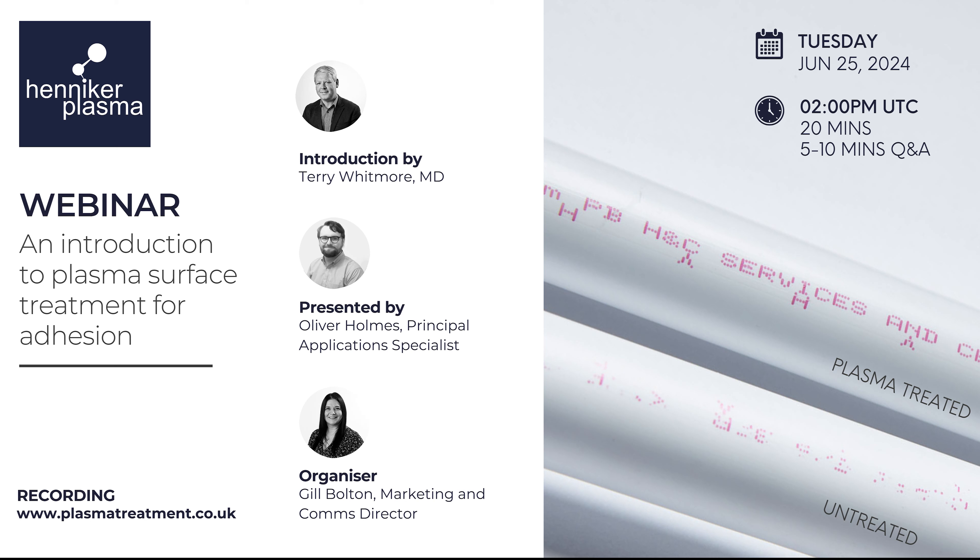Hennike designs and develops equipment and processes that use plasma technology to solve various manufacturing problems, a typical example being poor adhesion. This first webinar will focus specifically on that topic. There will be time at the end for questions, so please type these into the questions area and we'll aim to get through as many as possible. Any remaining questions we'll send direct email responses to. The webinar has been recorded and will be made available online shortly afterwards.